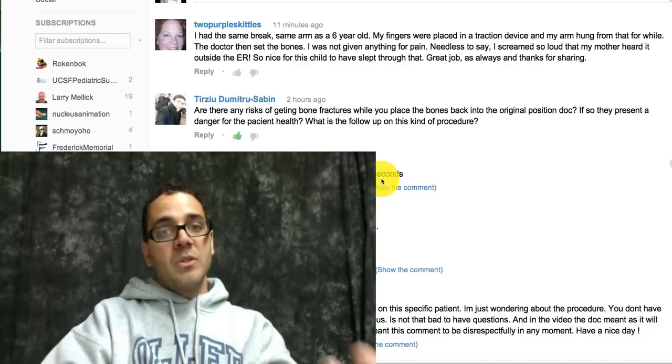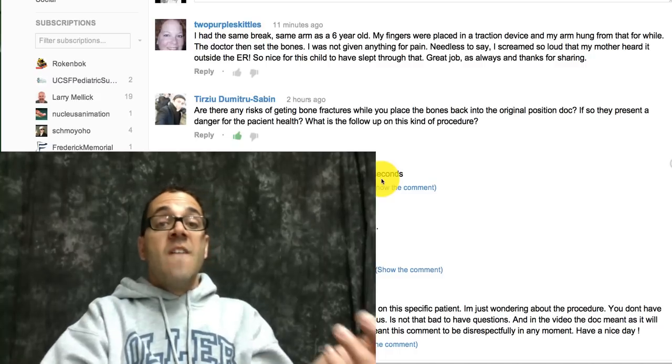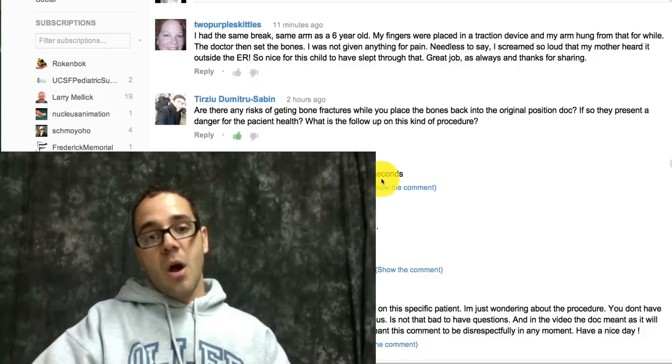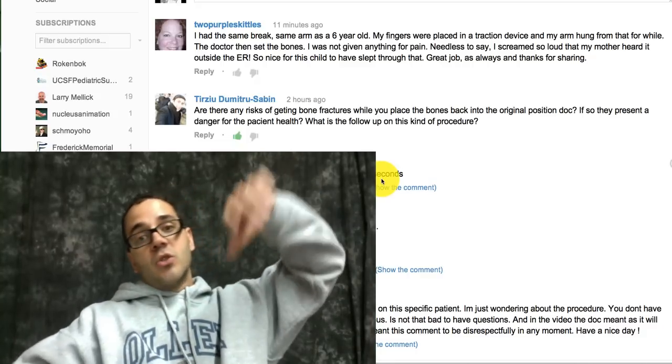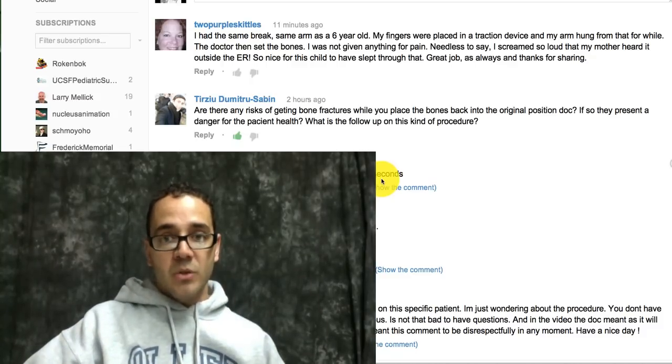When compartment syndrome occurs, the compartment pressure needs to be released, which means they have to cut the skin — a fasciotomy — to release that pressure and restore blood flow to the arm. Of course, elevation, rest, and cold packs will reduce swelling and hopefully avoid this complication.